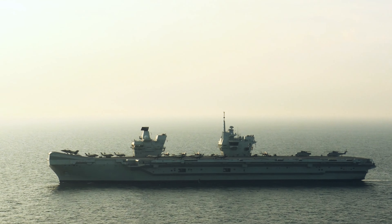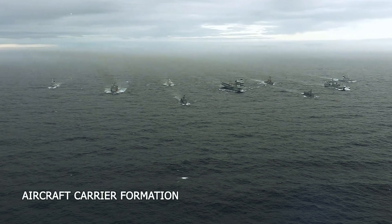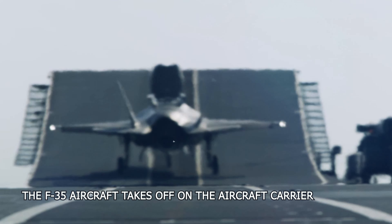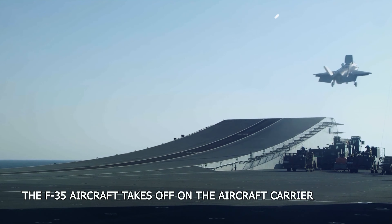The flight deck of HMS Queen Elizabeth spans an enormous four acres and will be used to launch the fearsome new F-35 Joint Strike Fighter fast jet. Four fighter jets can be moved from the hangar to the flight deck in just one minute.